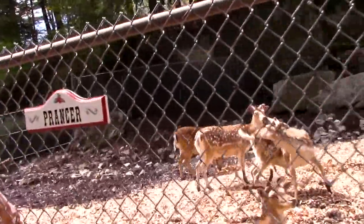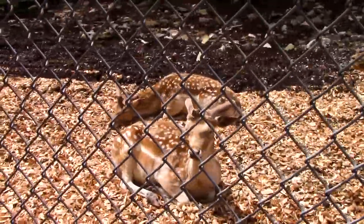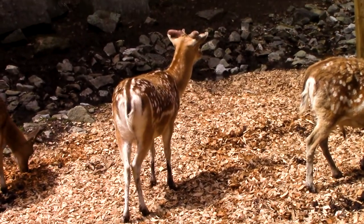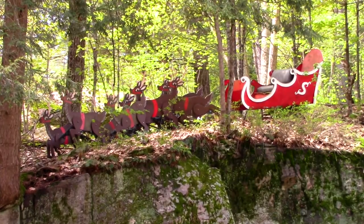How could it be Santa's Village without some reindeer? We got some reindeer. They have little holes for you to pet them. Doing reindeer things. And there are their friends up on the hill there with the sleigh - all it needs is Santa.